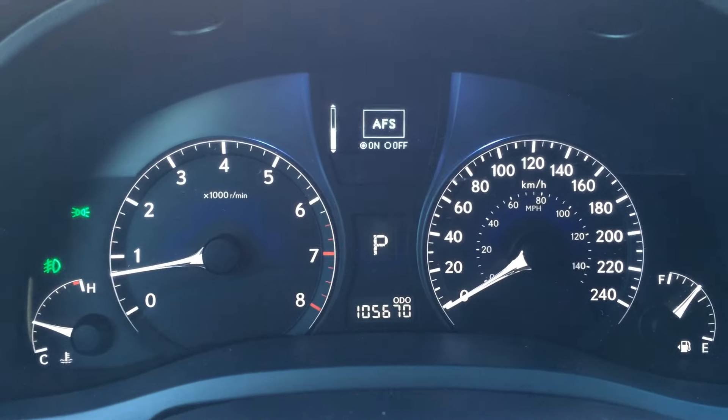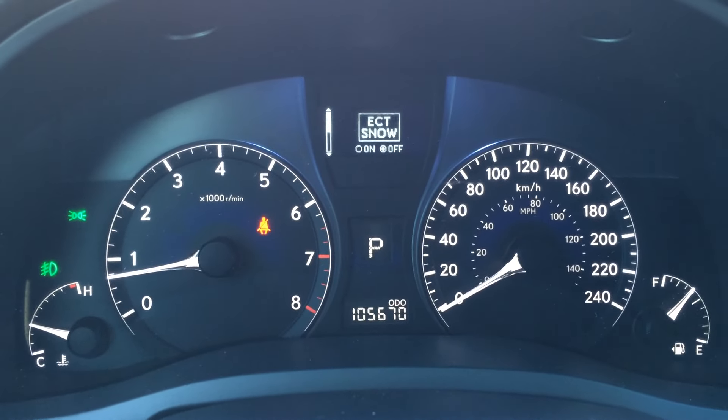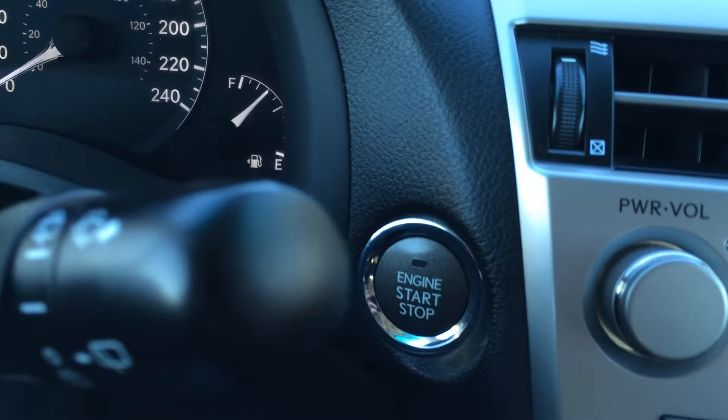You have your outside temperature gauge. You can turn on and off the adaptive front lighting system, ECT snow mode, and the engine start and stop button.